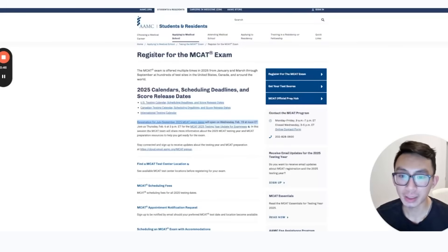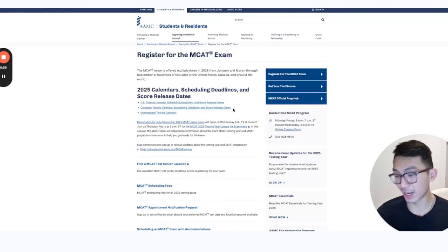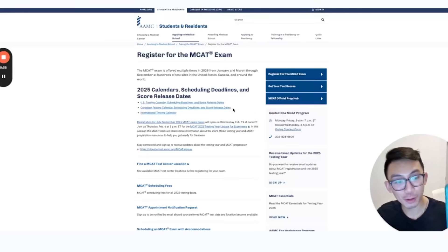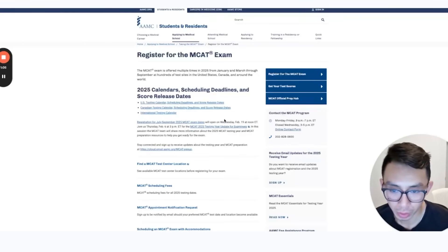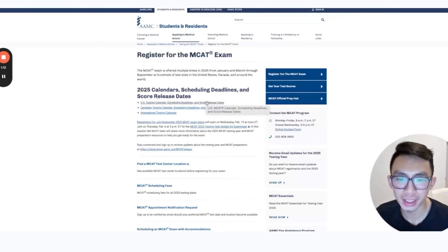Speaking of the MCAT, dates for 2025 will open on Wednesday, February 19th. Take a look at your phone, set an alarm or reminder for Wednesday, February 19th at noon Eastern time, and sign up for a date before school starts. I would recommend one or two weeks before the end of summer so that you have some vacation after you destroy the exam.